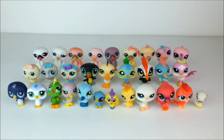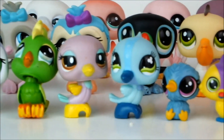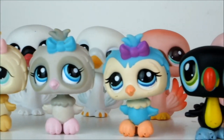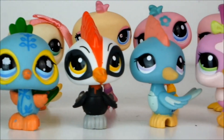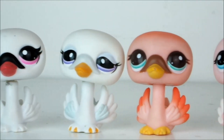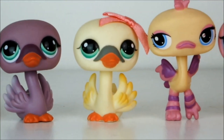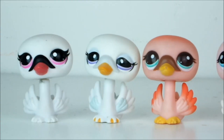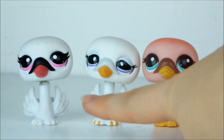And next up we have all of my birds, and yes, there's a lot of bird LPS in my collection. My favorite of all the birds is in fact this beautiful swan here. I just love it — I love the baby blue with the bright white. It's so gorgeous.